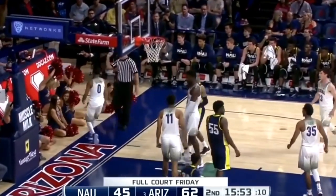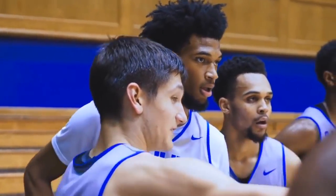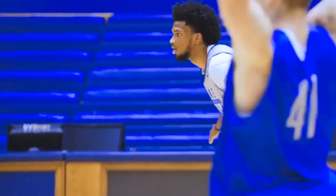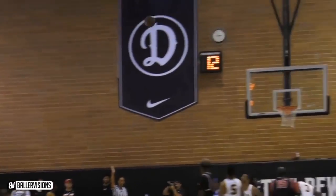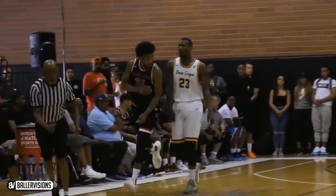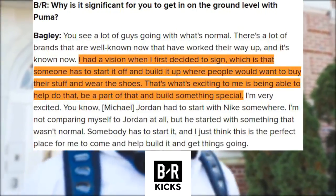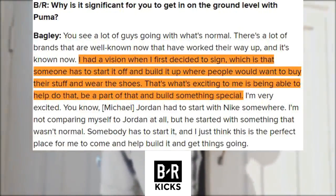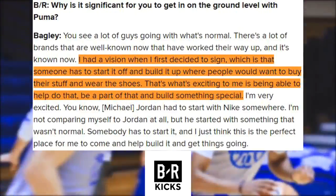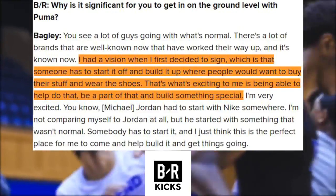After all, these three guys — Ayton, Bagley, and Porter — all sported the swoosh in college, and Bagley in particular was fond of the KD line and wears number 35 in large part because Kevin Durant is one of his favorite players. From reading through interviews in a Bleacher Report article, the ability to start fresh was a big factor for many of them. Bagley said: 'I had a vision when I first decided to sign, which is that someone has to start it off and build it up where people would want to buy their stuff and wear the shoes. That's what's exciting to me — being able to help do that, be a part of that, and build something special.'